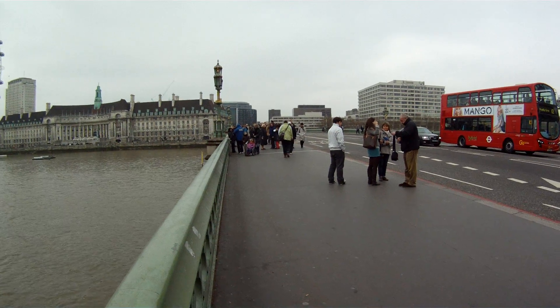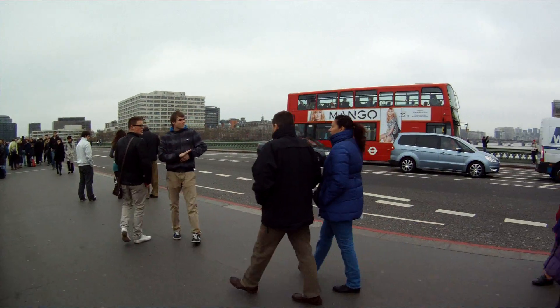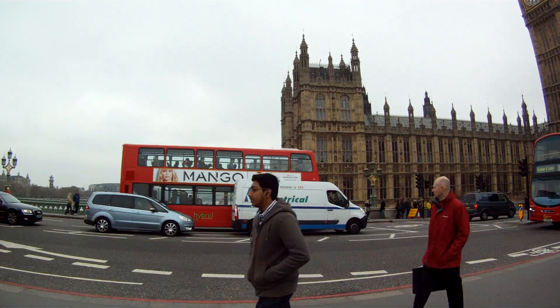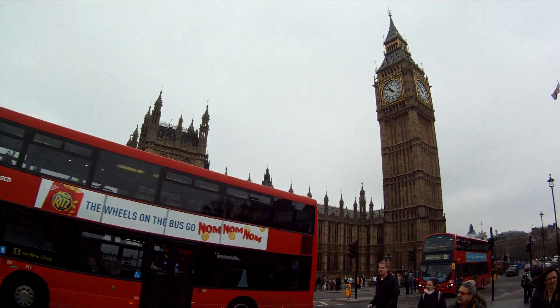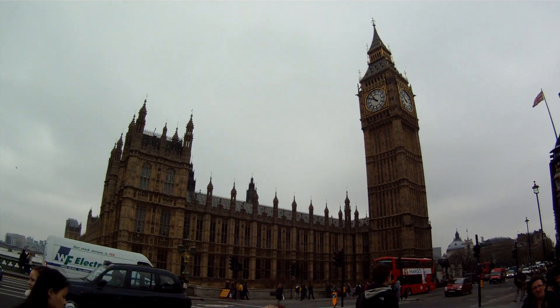This is Westminster Bridge, one of the busiest bridges in the centre of London. But if you swing to the right, probably the most iconic building of all is this one, which is the Houses of Parliament. And the large grandfather clock, of course, which the world lovingly knows as Big Ben.